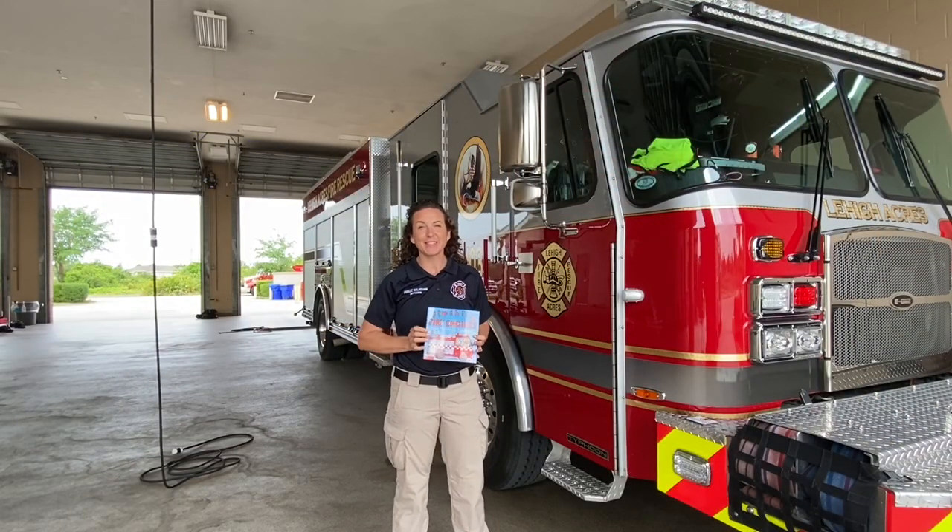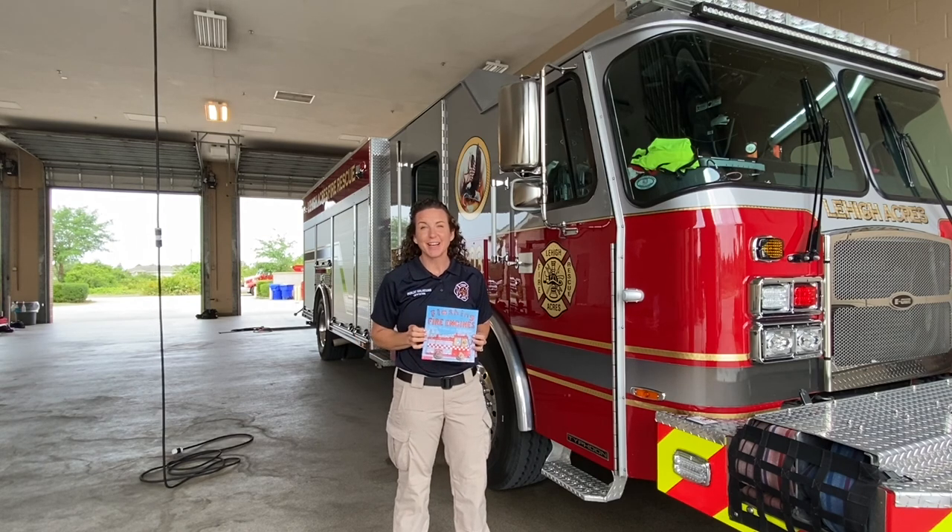We hope you enjoyed reading today with us and using your imaginations. Remember to be brave, be kind, stay safe, and we'll see you on our next video.